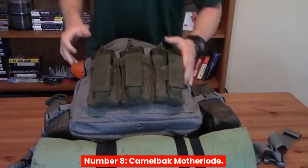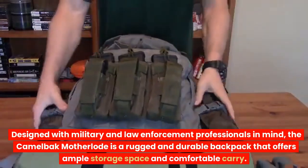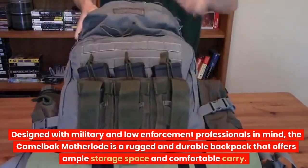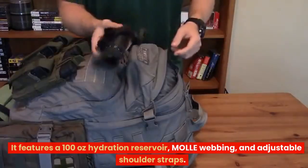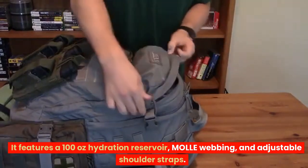Number 8: Camelback Motherload. Designed with military and law enforcement professionals in mind, the Camelback Motherload is a rugged and durable backpack that offers ample storage space and comfortable carry. It features a 100-ounce hydration reservoir, molle webbing, and adjustable shoulder straps.